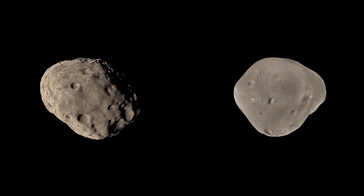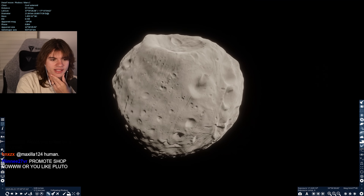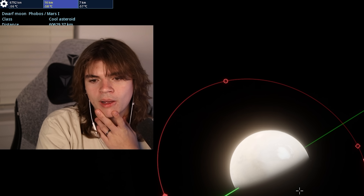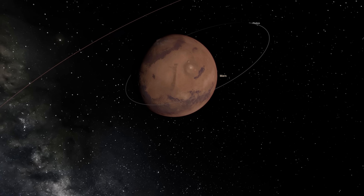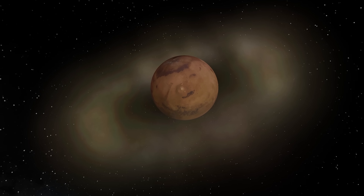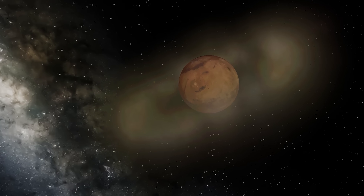Next we have Mars, which has two moons and they're both very, very small - like asteroids. Mars might get rings in the future. I've heard that Phobos is in Mars's Roche limit, so it starts breaking apart, and all the particles turn into rings.